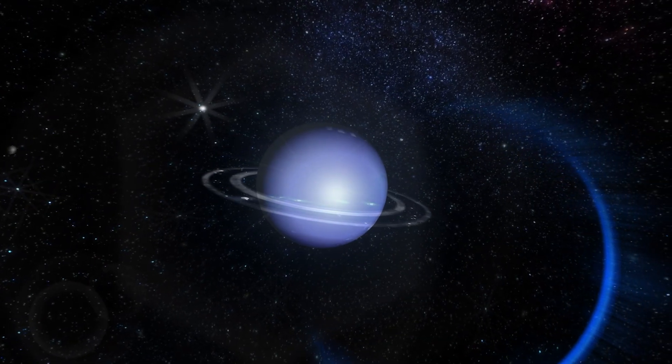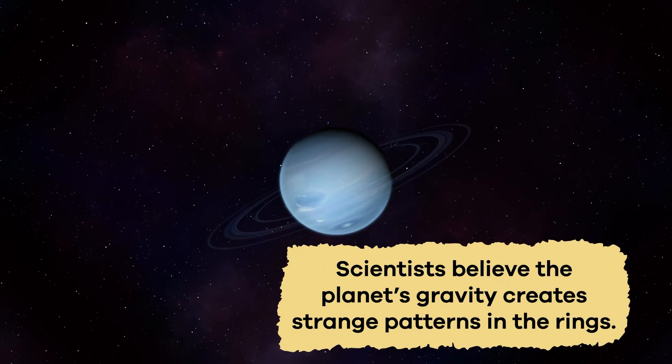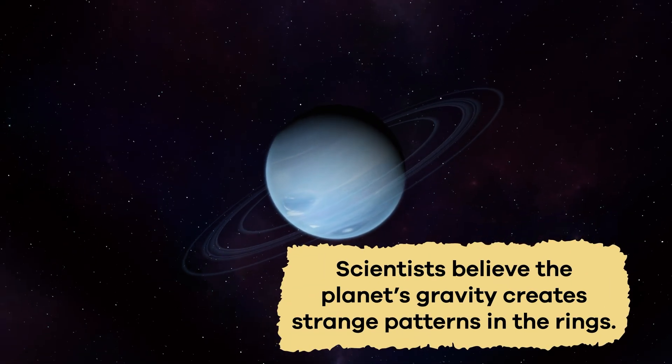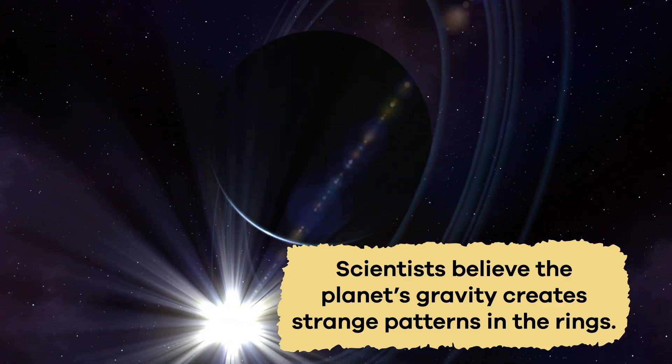Unlike Saturn and other planets, Neptune's rings are uneven. Scientists believe the planet's gravity creates strange patterns in the rings, which make them super unique.